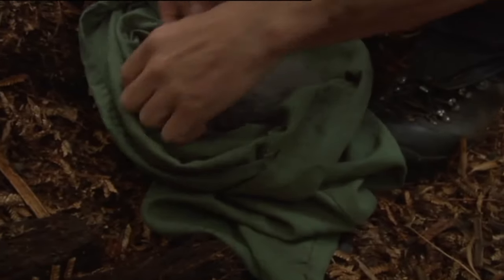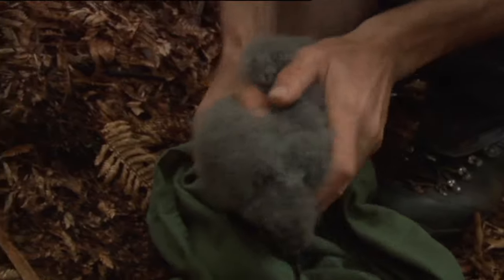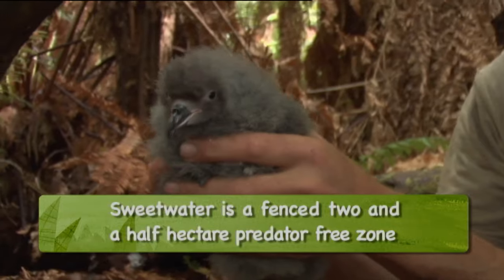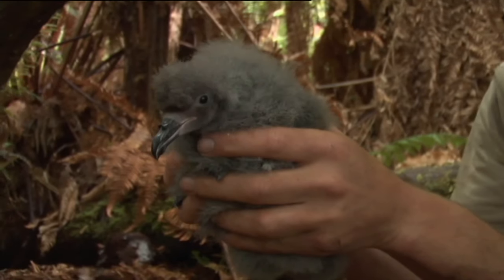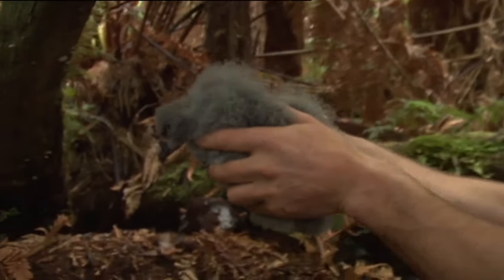This chick will be moved to Sweetwater in the hope of starting a new colony inside a predator-free enclosure. The idea is to take them as very young chicks, before they've come out of their burrow and become associated with the site, and move them to another burrow in the Sweetwater Covenant. Hopefully, when it returns to the Chathams to breed, it will come back to the Sweetwater site.